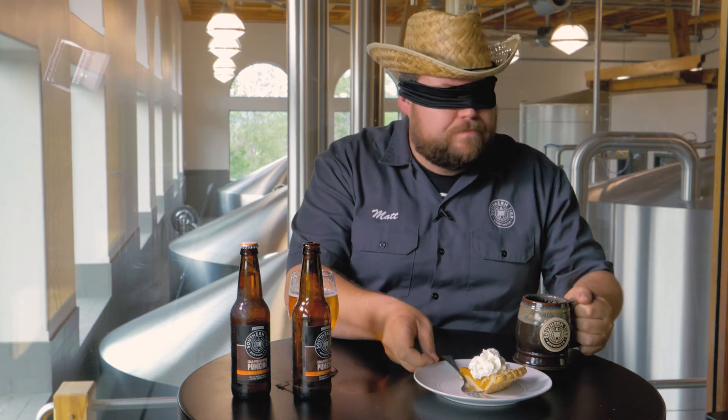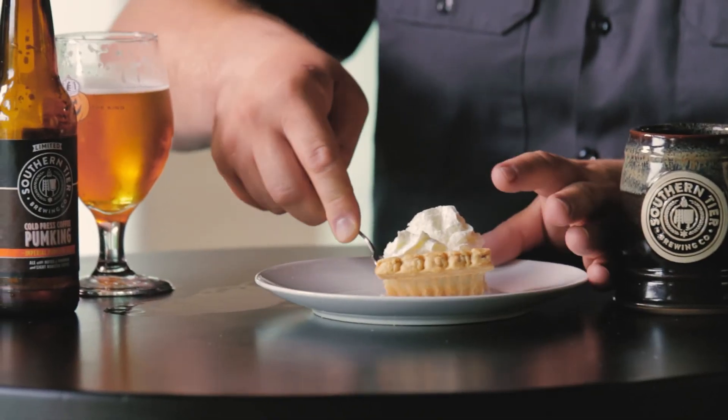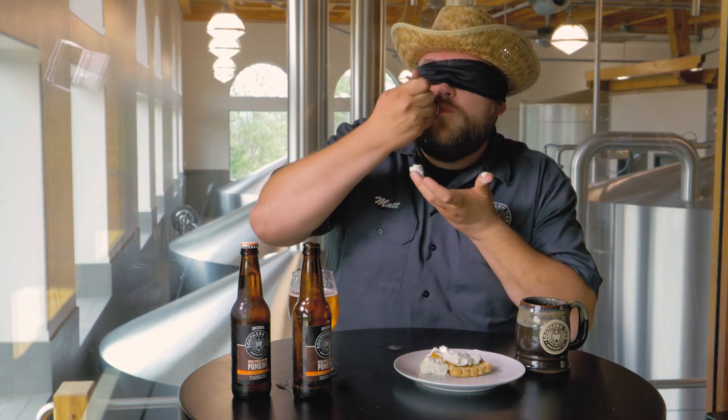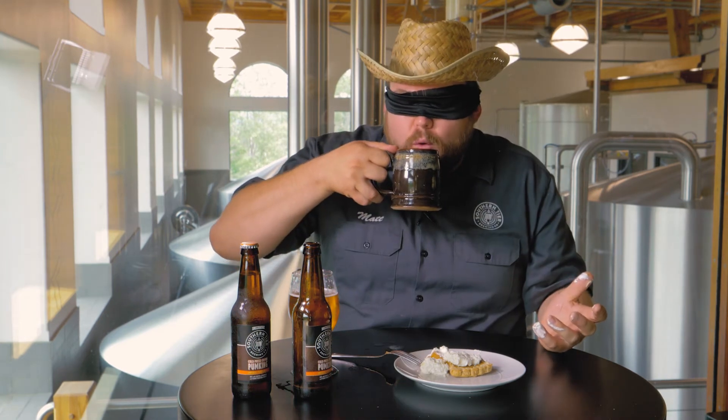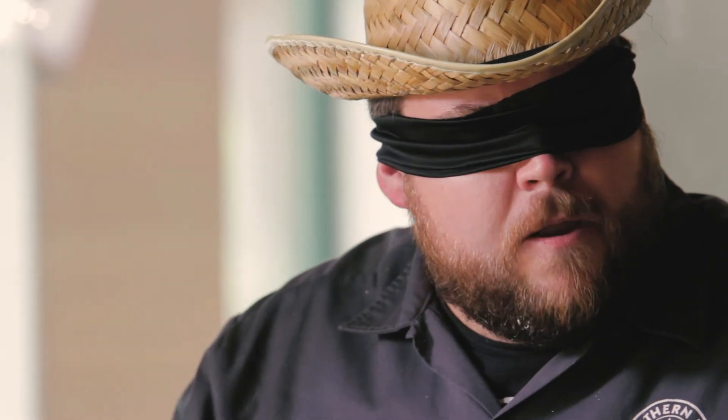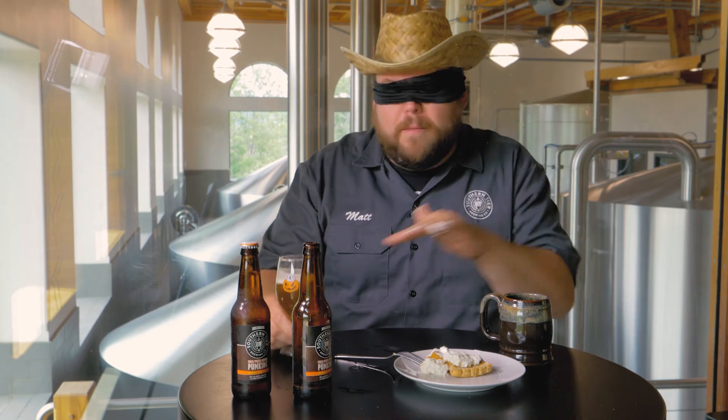That's good. That tastes a lot like pie and coffee. It sure does. They're really hard to tell apart.